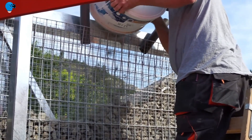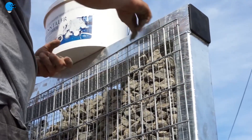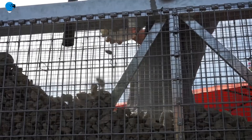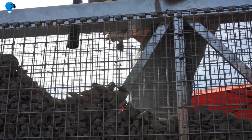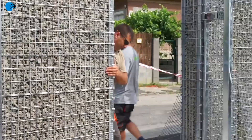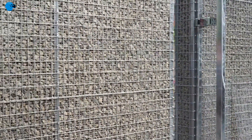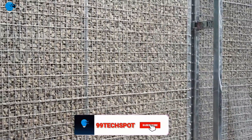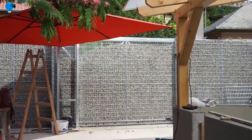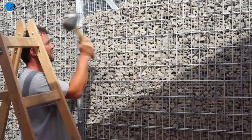Gabion applications include channel linings, hydraulic control structures, and erosion protection. They are increasingly being used in architectural applications as well. Our gabion baskets are made from high-quality steel wire, which is heavily galvanized to provide long-term corrosion protection. An additional protective polymeric coating is also applied for gabions used in more aggressive environments or where a longer design life is required.